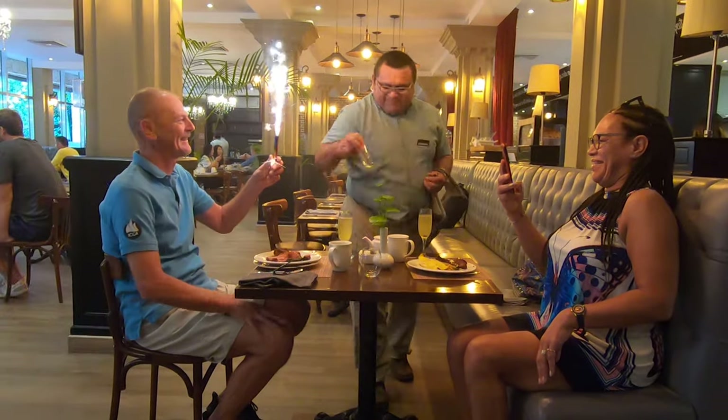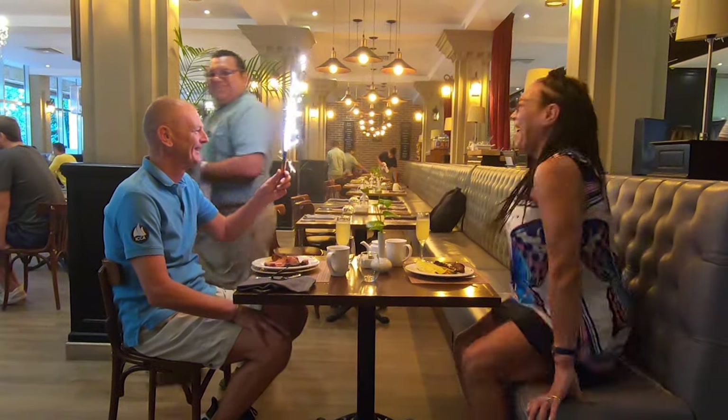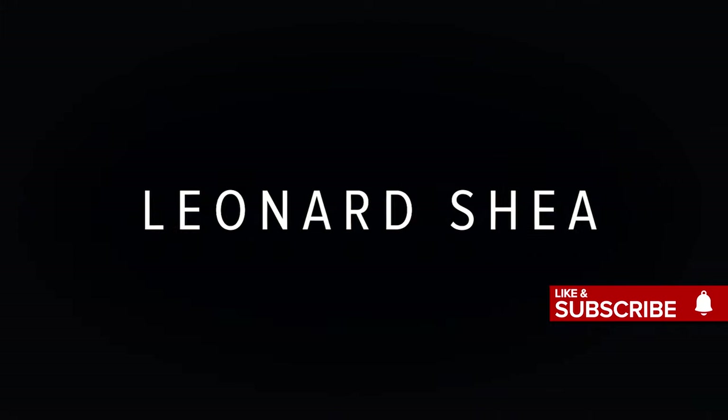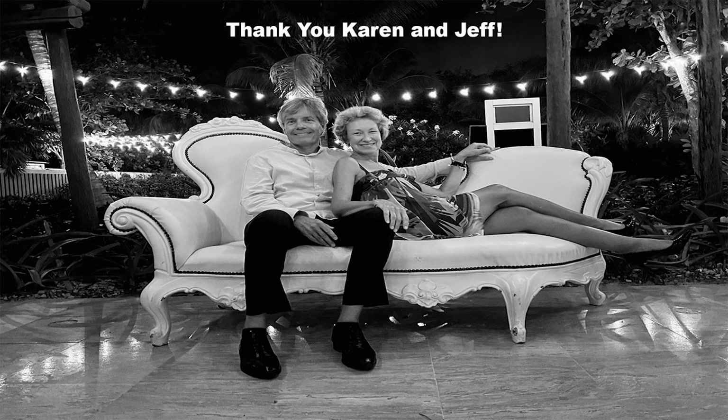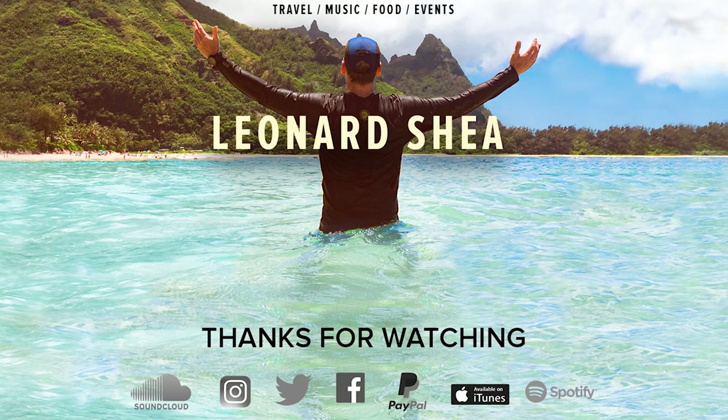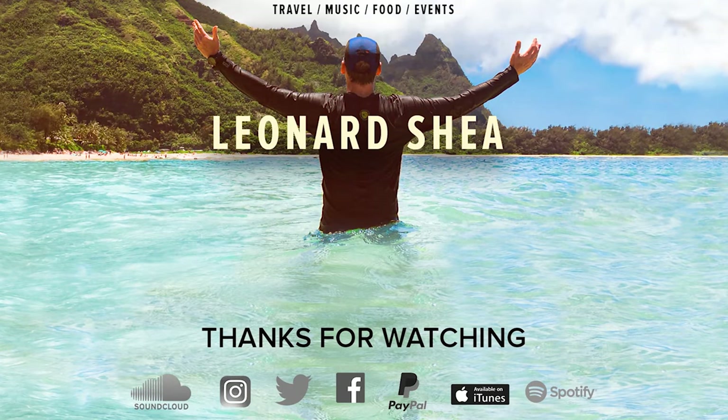Hope you enjoyed the video. Ciao for now!